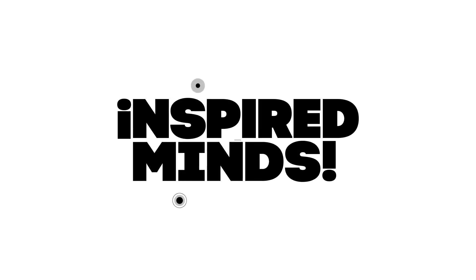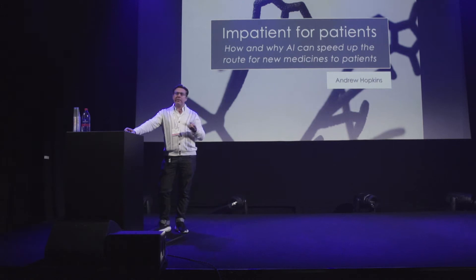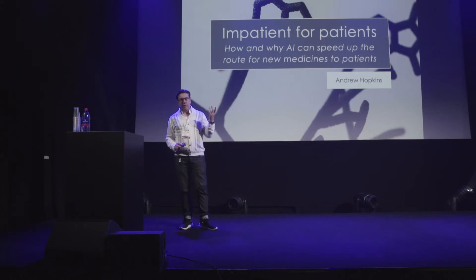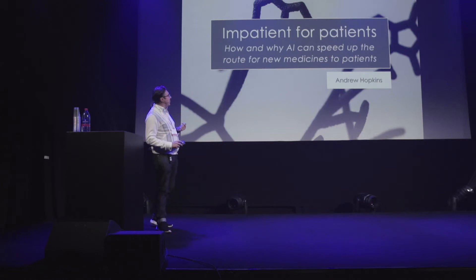Today I want to introduce you to what we've been doing in the field of how we can apply AI to do something very creative — how we can actually use it to design drugs. I've co-founded a company based in Oxford in the UK, and I want to show you the work we've been doing over the past few years to develop this concept.